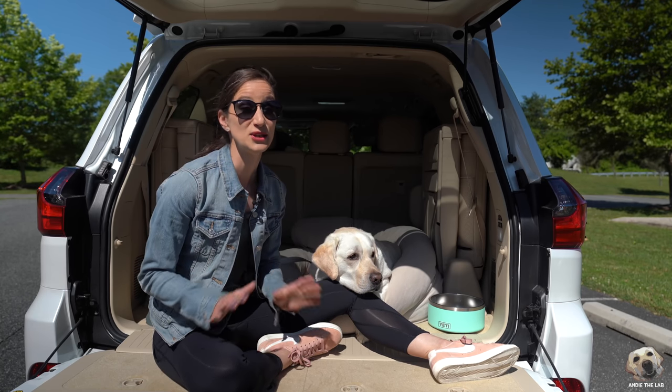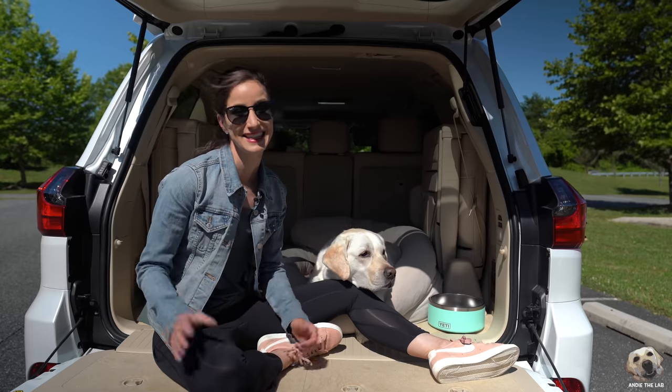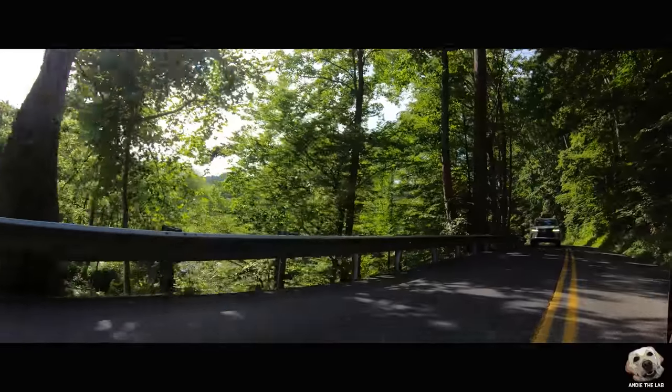This week we are lab testing the 2019 Lexus LX570. Let's check this thing out. Three, two, one, go!